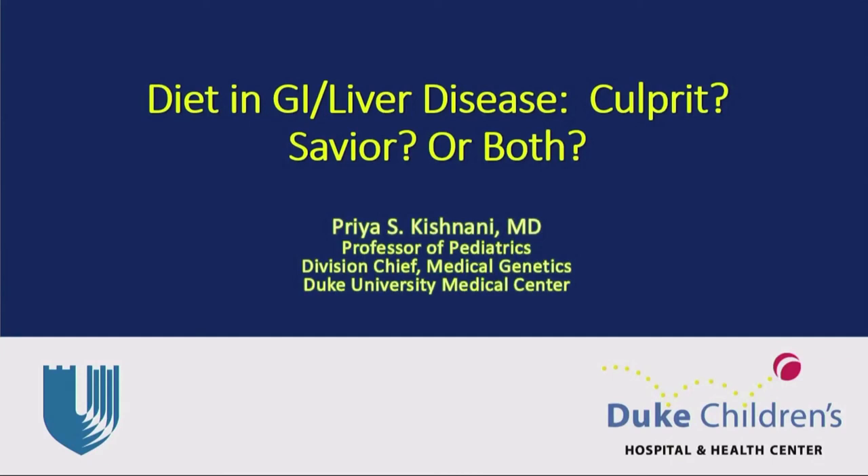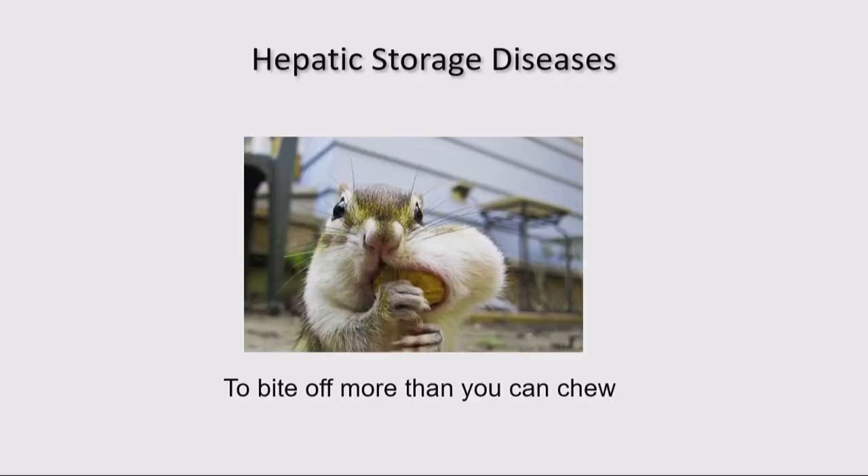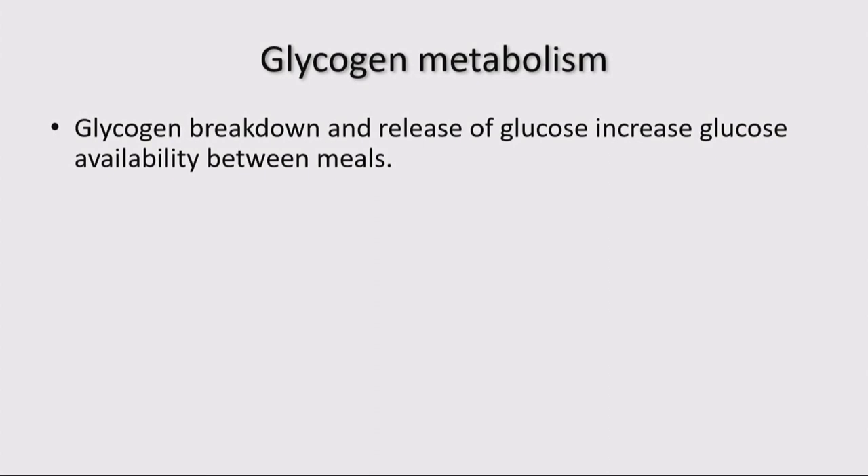My topic really is: what is the role of diet? Is it the complete savior? Is it a culprit? Or is it a combination of both? I always remind myself, for these hepatic storage diseases: do we really bite off more than what we can chew? I hope I can talk to you about this.